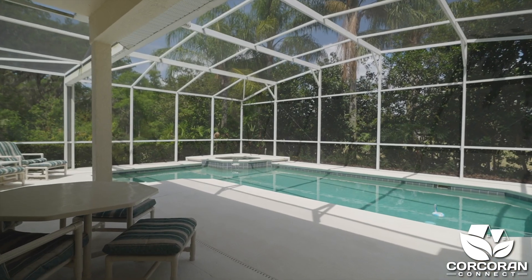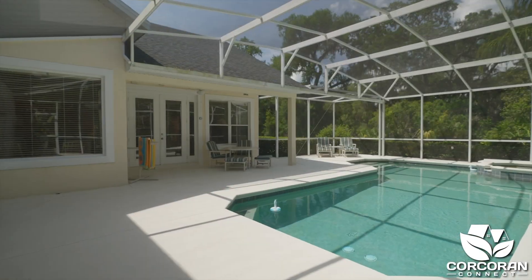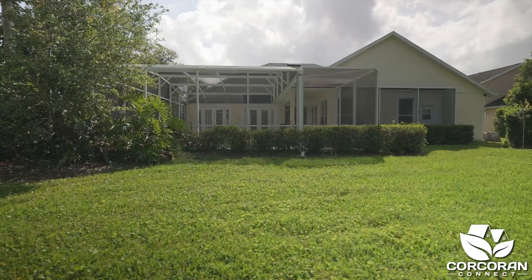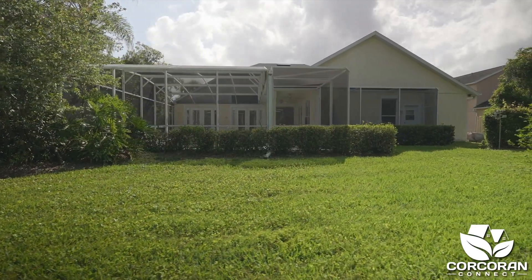As we enter the private pool area, notice the surrounding area. There are mature hedges on the side and a wooded area in the back. The pool area is so peaceful, you're going to love it.